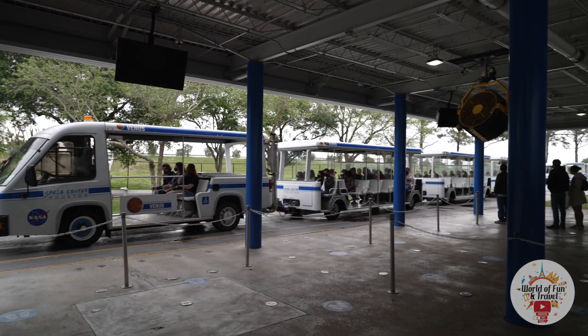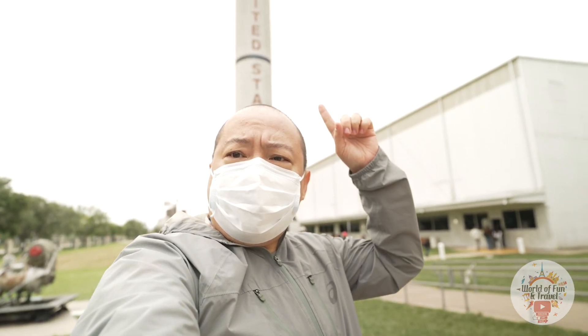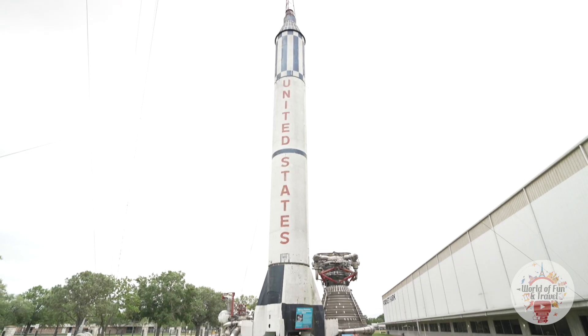The crown jewel of Johnson Space Center is the Saturn V rocket, and let's go over there now. Right behind me is a Redstone Mercury rocket, which sent America's first astronaut, Alan Shepard, to space.